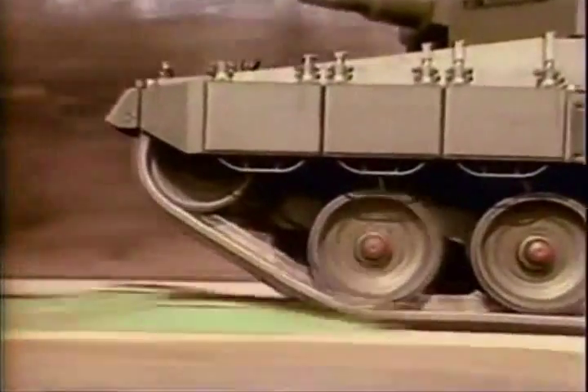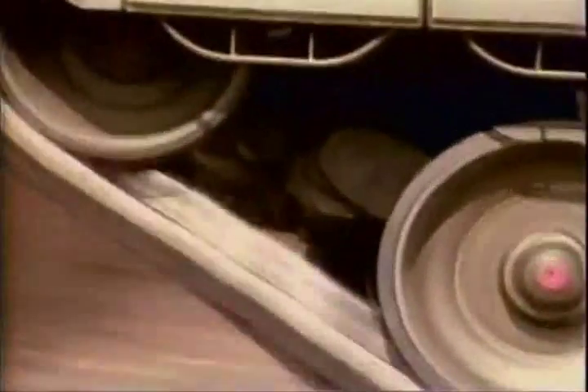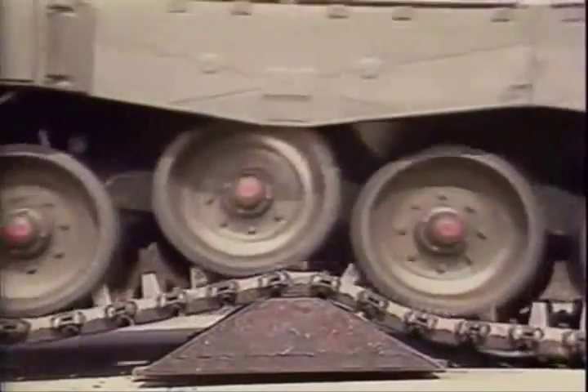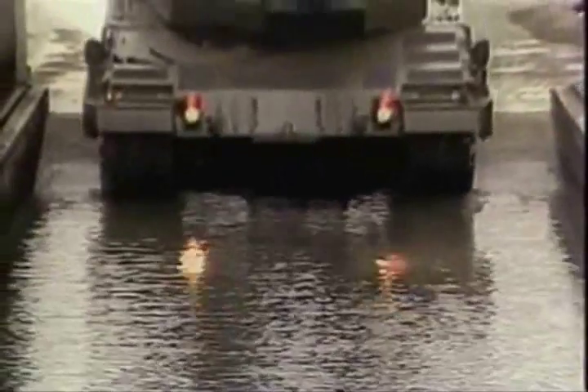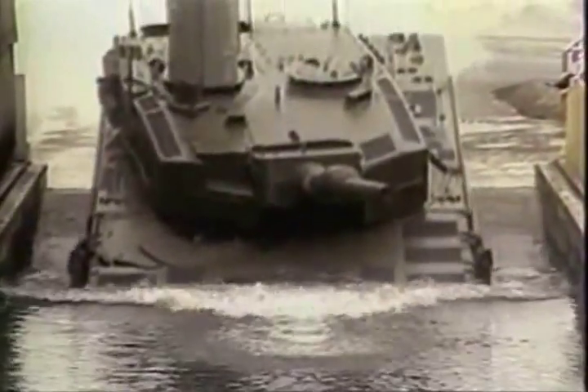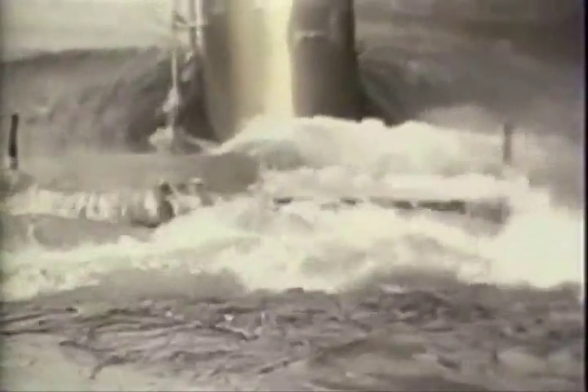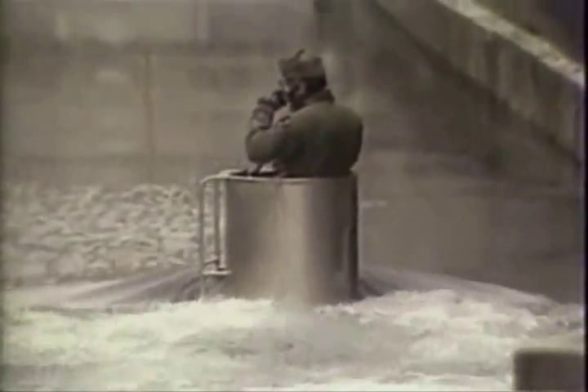Tanks are also expensive to operate, even in peacetime. A tank will wear out a set of tracks every 2,000 miles, and they cost over $50,000 to replace. Modern tanks are too heavy to be made amphibious, so rivers are a major obstruction. To circumvent this problem, the Leopard 2 can snorkel underwater with the crew sealed inside the vehicle, employing a special tube to provide air to the engine and crew.